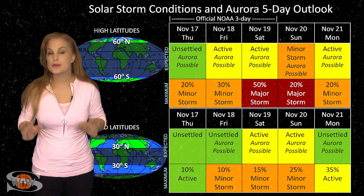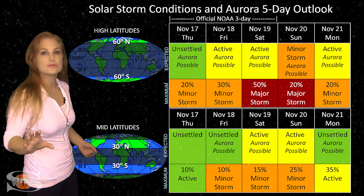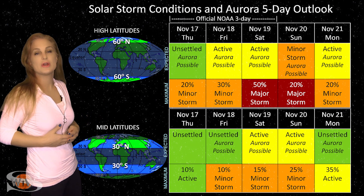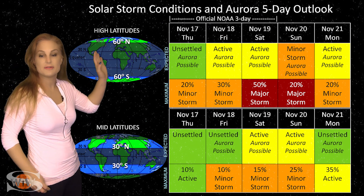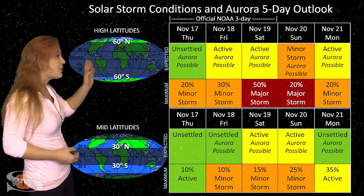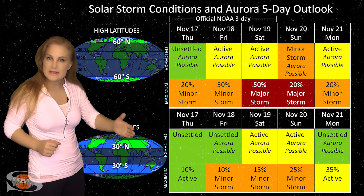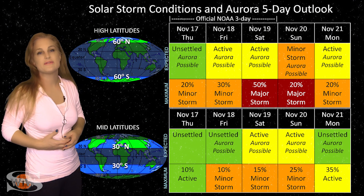Switching to our solar storm conditions and aurora possibilities over the coming week — we are anticipating the fast solar wind from that massive coronal hole that's going to be rotating into the Earth strike zone over the next few days. At high latitudes, NOAA is expecting active to possibly even minor storm conditions, with up to about a 50% chance of a major storm. This is going to be right around the 18th or 19th, but remember we do have that grazing passage from that solar storm that could hit as early as midday on the 17th.